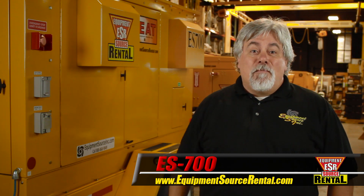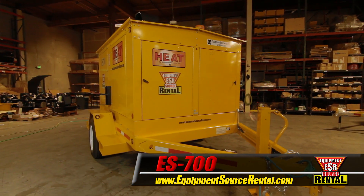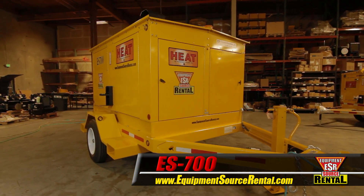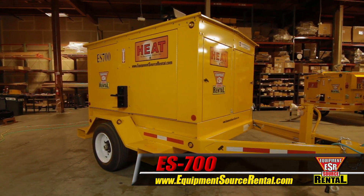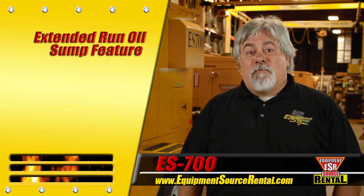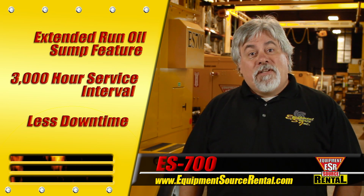The ES700 is the number one selling industrial heater on Alaska's north slope. This standard-setting workhorse is built arctic tough to provide reliable long-term continuous service in severe winter conditions. The extended run oil sump feature extends the oil service interval to 3,000 hours for a long run with less downtime.